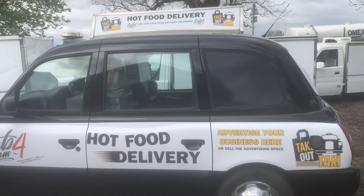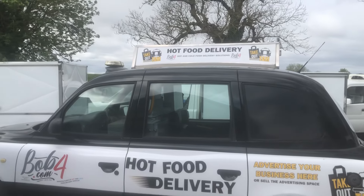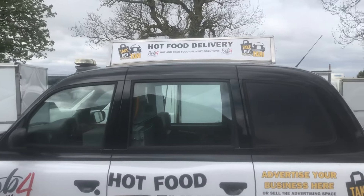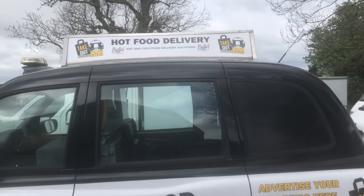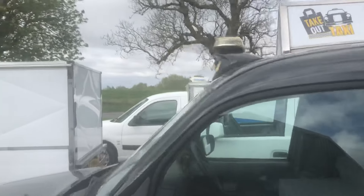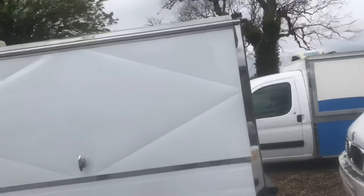Something a bit different — a taxi with hot and cold food, ideal for the evenings. It can carry about 80 pizza boxes in the back, and it's also got a fridge and a freezer in it as well. Price on application — give me a ring.